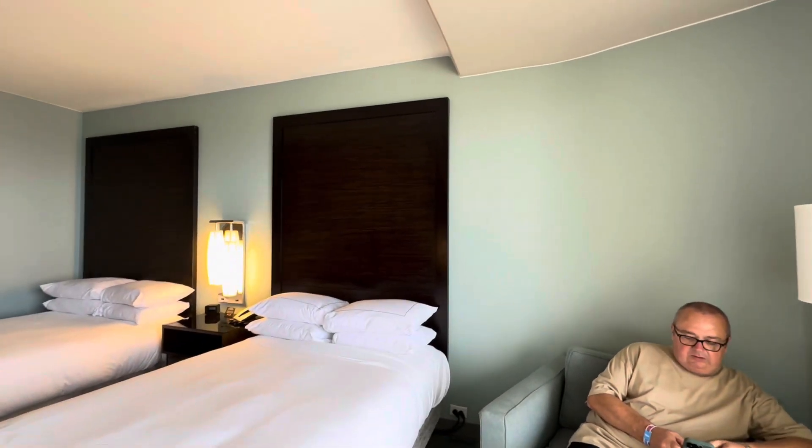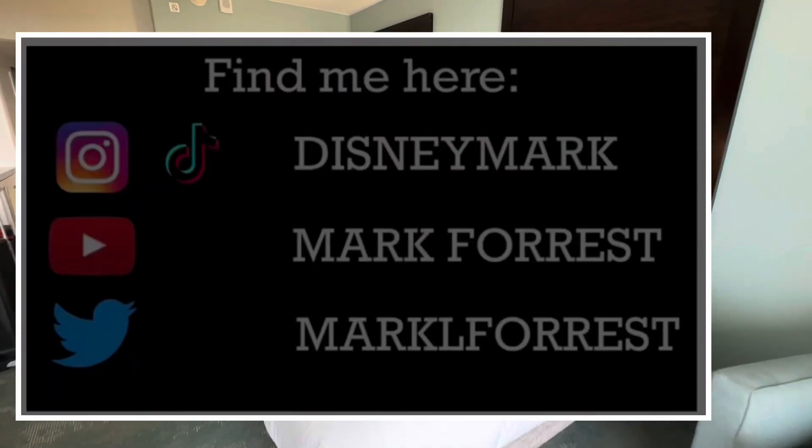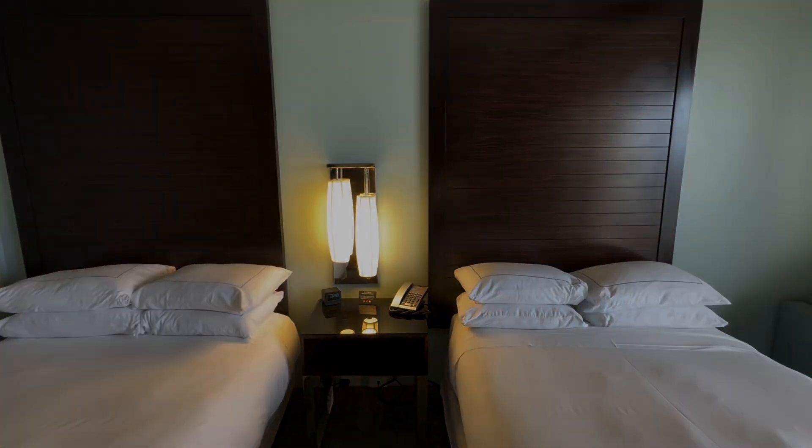Don't forget to like, follow, and subscribe — all of those fun things. Follow us on Instagram and TikTok if you're interested. As always, thanks for watching everybody. Bye-bye for now.